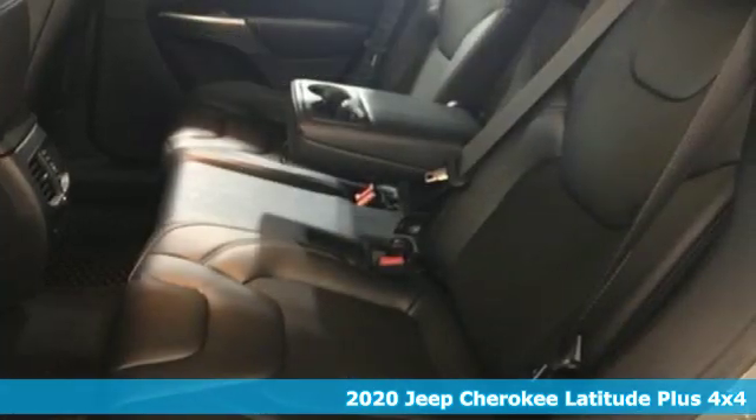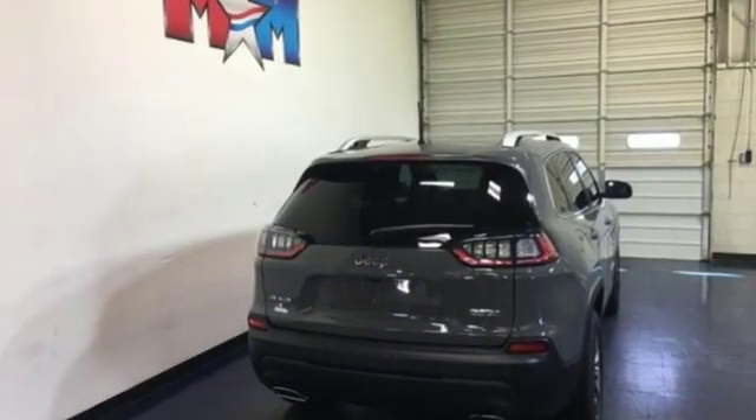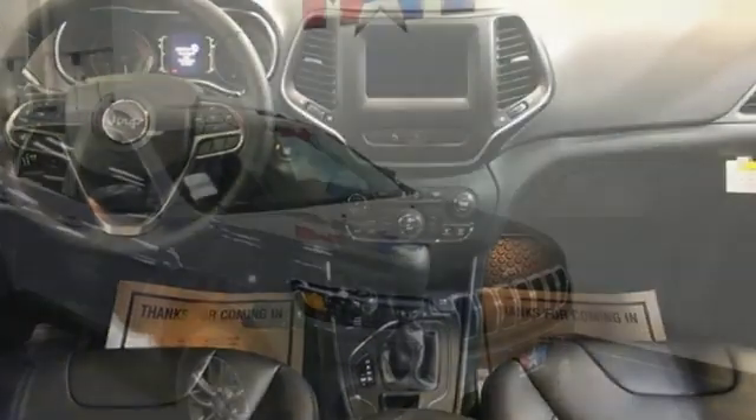It's well equipped with the features you need: streaming audio, power heated mirrors, dual zone climate control, configurable instrument gauges, doors and push button start proximity key.